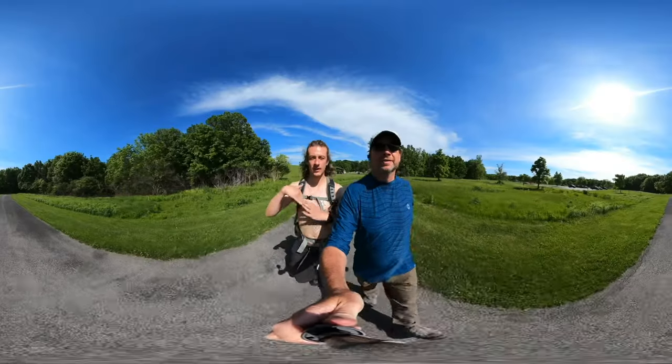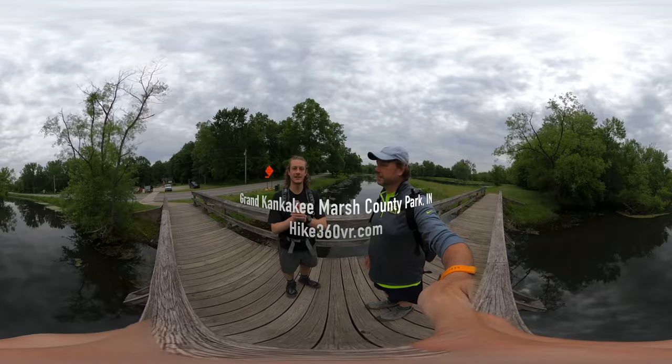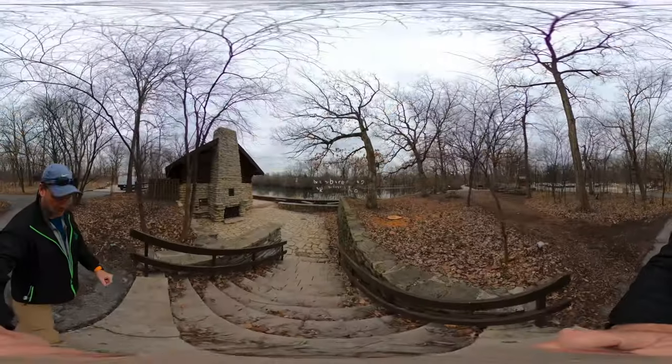Hello friends, family, and my followers. This is Hike 360 and I'm here to give you a new hike this week. Good morning.